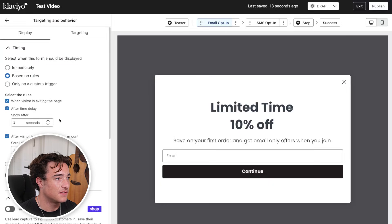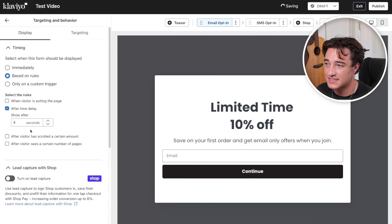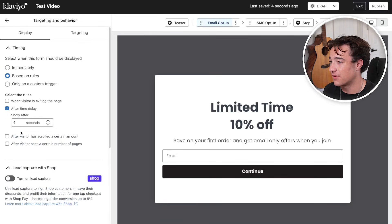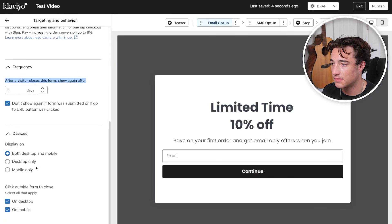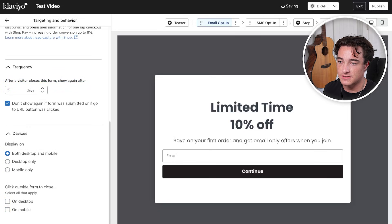You can also do targeting and behavior — how's this form actually firing? For forms, what I like to do is a time delay. Typically I like to do about four seconds after somebody loads the page to show this pop-up form. We don't want to fire it instantly because the person hasn't even seen any information about your website, but we don't want to wait 30 seconds because most people visiting your website are only going to be there for five to ten seconds. So four seconds is the sweet spot. I also remove the scroll trigger and the exit intent, because sometimes that can fire improperly. After a visitor closes the form, don't show it again for five days. You can display on both mobile and desktop, or make it mobile or desktop exclusive. And you can require them to click the X button rather than clicking outside the form to close it.